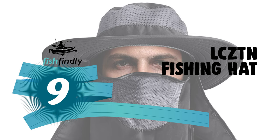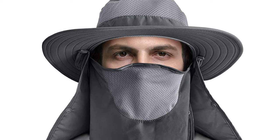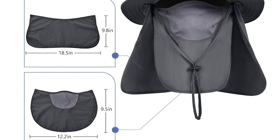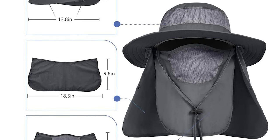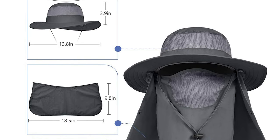Number 9: the LCZTN fishing hat. It is available from 22.5 to 24 inches — unisex, one size fits most — with a snug and cozy fit for men and women. The adjustable buckle fits the head circumference. It has a double windproof design with an adjustable chin strap, buckle, and neck flap, ensuring the hat stays put even in windy or rainy conditions.